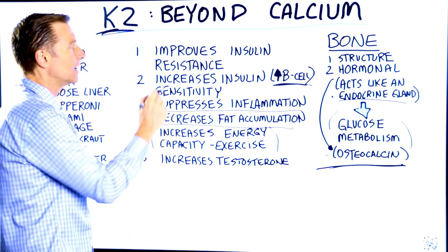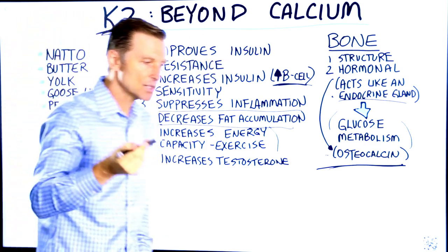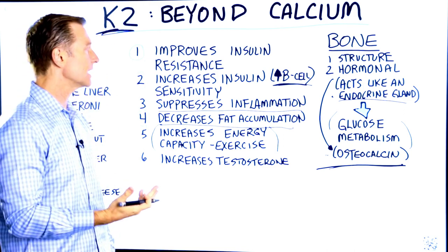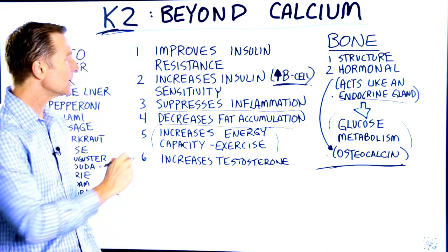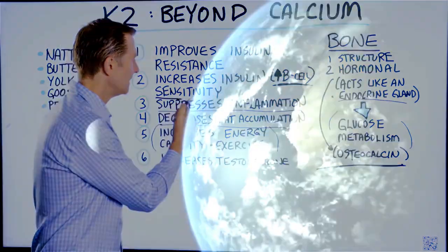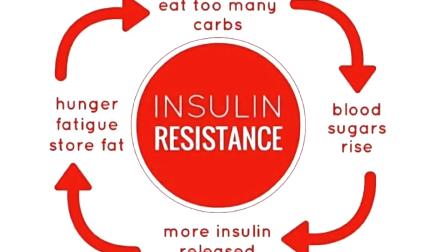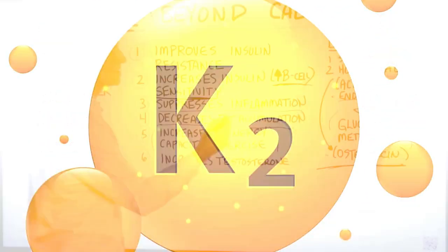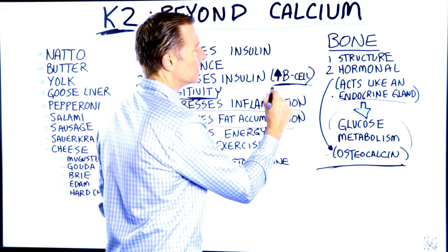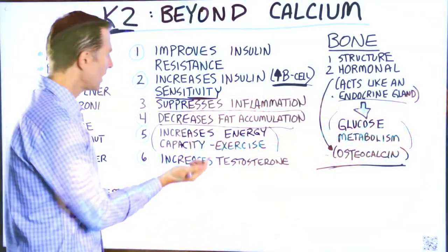Vitamin K2 has the capacity to improve insulin resistance — and by improving, I mean making it better, because vitamin K2 can increase insulin sensitivity. There are so many people right now who have a problem with insulin resistance without being aware of it. Vitamin K2 can help stabilize your blood sugars and increase the production of insulin from your pancreas.